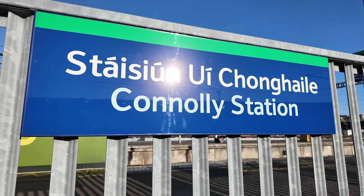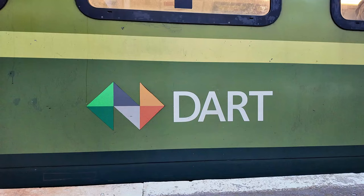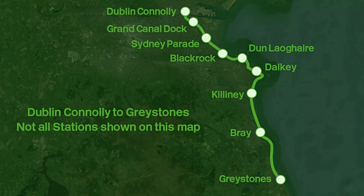Hi there. I cannot believe where I'm standing. I've crossed over the Irish Sea and you're joining me in Dublin. I'm at Dublin Connolly Station. This has been on my bucket list for a very, very, very long time. But today's video is going to ride the railways in Ireland. I'm going to be riding the Dublin Area Rapid Transport System, known as the DART, and we're going to Greystones, calling all stations en route between Dublin Connolly and Greystones.